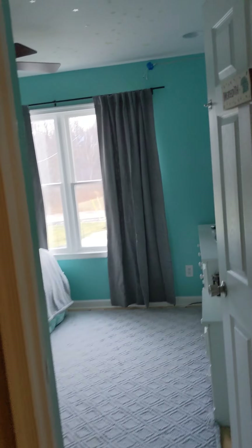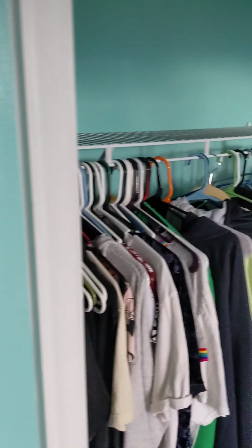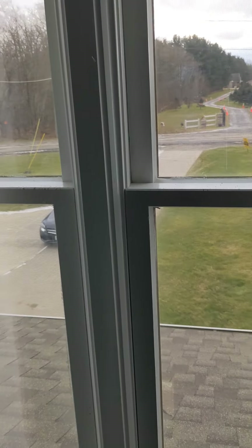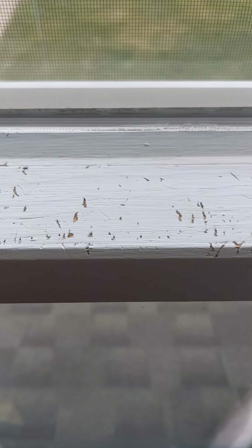Coming across the hall, this would be bedroom number four. Another decent size. No closet doors. Recessed lighting and a fan. Window outlook — there's another picture of the roof. What I was talking about with the windows is just those little nicks — looks like the cat kind of sits up here and scratches. Not bad at all. Something going over with a coat of paint would take great care of that.